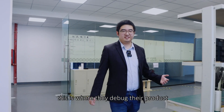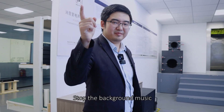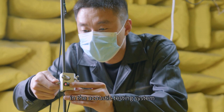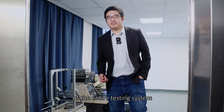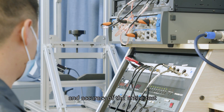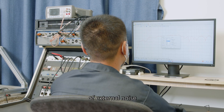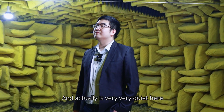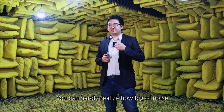The anechoic chamber — this is where they debug their products. The anechoic chamber is a special laboratory in the acoustic testing system. It is one of the most important parts of the entire testing system; its testing perimeter index directly affects the performance and accuracy of the entire test. It can isolate you from the interference of external noise, creating ideal testing conditions for sound equipment. And actually, it's very, very quiet here — you can hardly realize how much noise you make just by breathing.